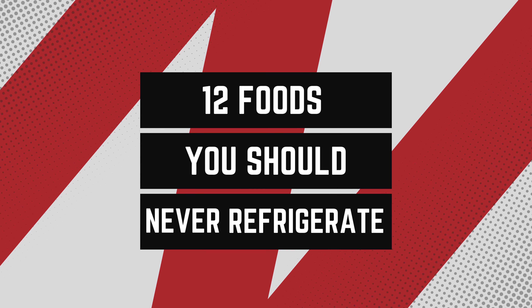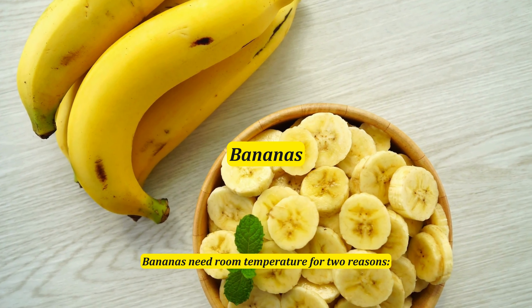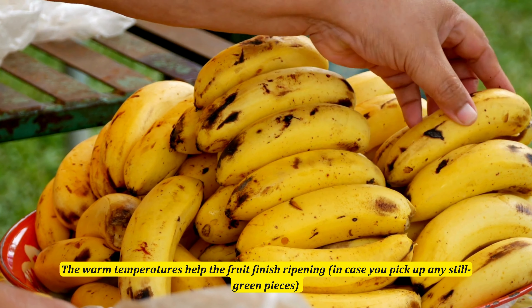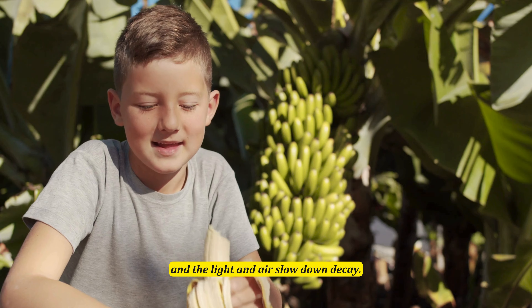Bananas need room temperature for two reasons: the warm temperatures help the fruit finish ripening in case you pick up any still-green pieces, and the light and air slow down decay.